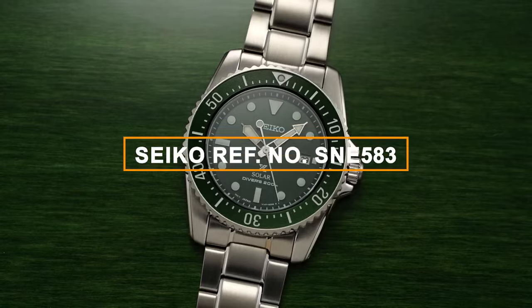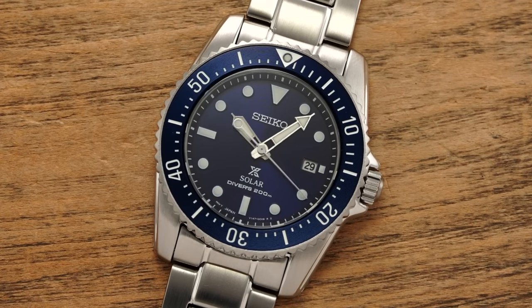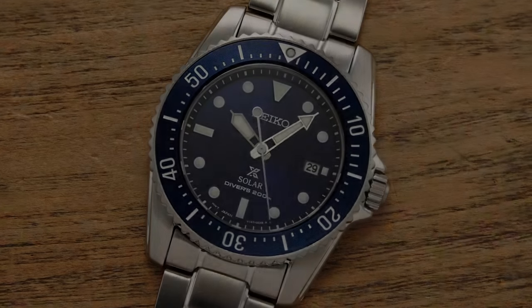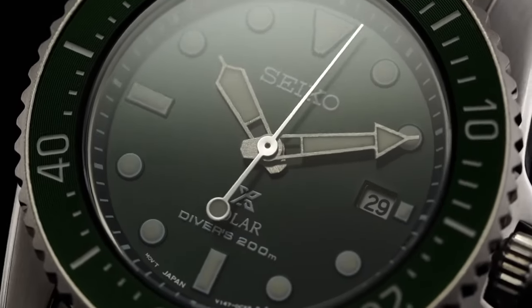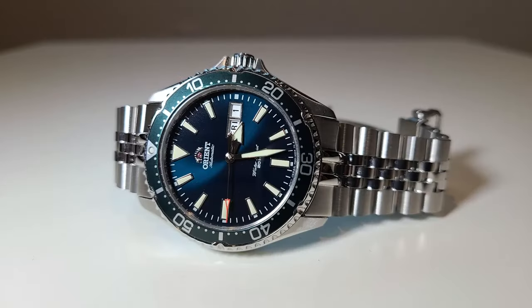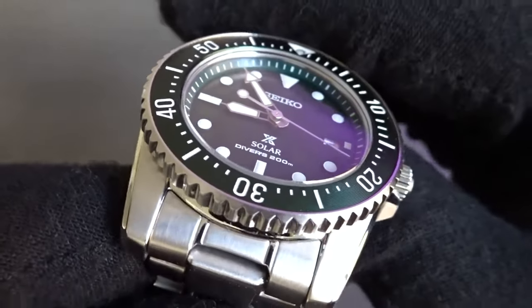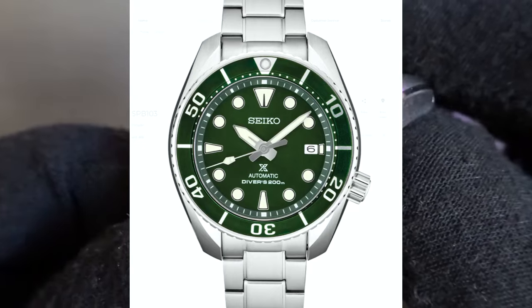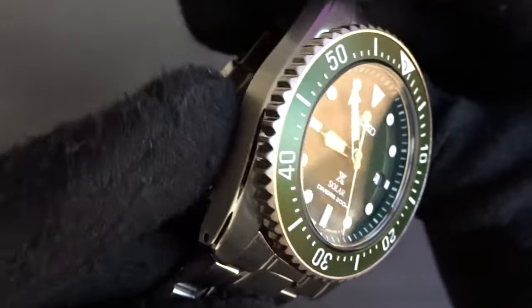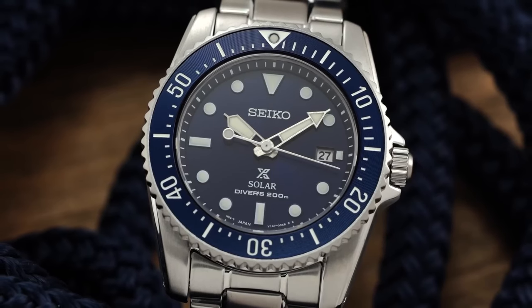Let's kick things off with the Seiko reference number SNE583. The Seiko SNE583 is a remarkable choice with options for dial color variations to match your style. What sets this watch apart is its solar quartz movement, powered by the reliable V147 caliber, offering precision and eco-friendliness through solar charging. With a 200m water resistance rating and ISO compliance, it's ready for underwater adventures. What truly distinguishes the SNE583 is its slim 10.6mm thickness and unique case size at 38.2mm x 46.5mm lug-to-lug, making it exceptionally comfortable and suitable for smaller wrists.